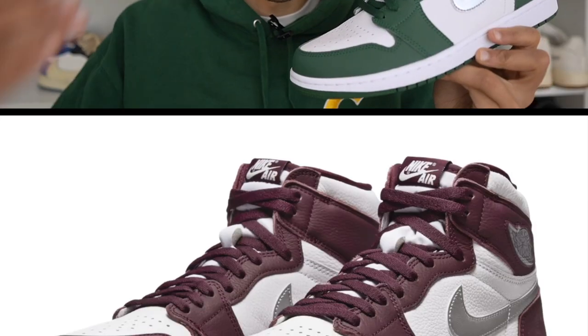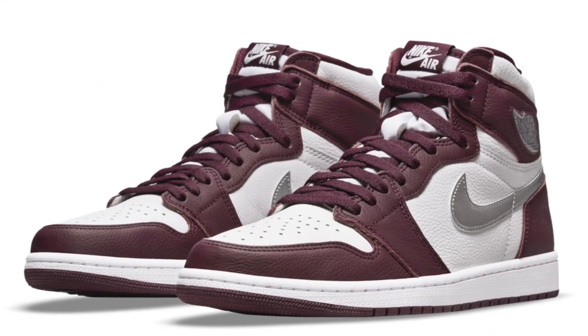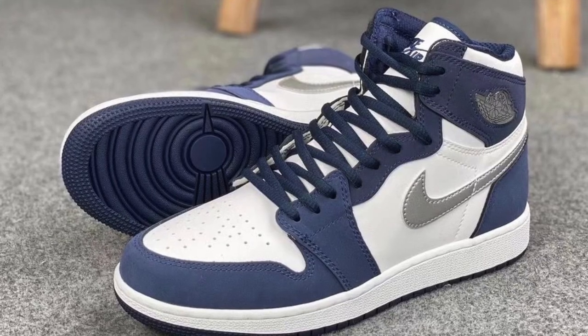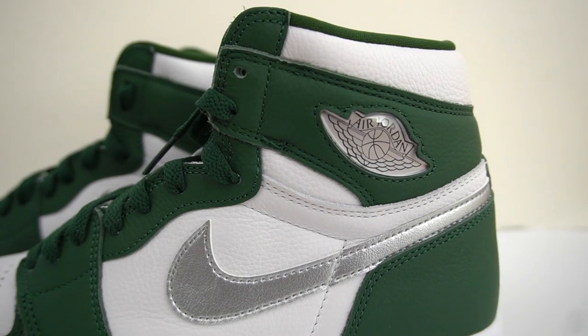We've seen a couple of Jordan 1s now that look very similar to these that have dropped over the last few years. Last year around this time, we saw the Jordan 1 Bordeaux. And a year prior, we saw the Jordan 1 Midnight Navy, the Koda JP colorway. All three of these shoes are very similar looking — the only thing different is the colorway, but the color blocking, the metallic swoosh, and also the jeweled wings logo are all things they have in common.